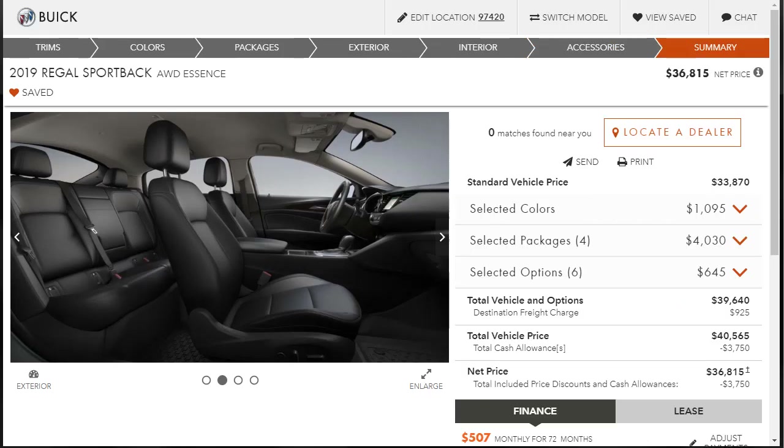The vehicle started at $33,870. The white frost tricoat paint added just under $1,100, packages added just over $4,000, and options came to just under $650, for a total price of $36,815. A build summary has been printed and will be available for download in the description below. Thanks for watching — have a wonderful day, and I'll see you on the very next video.